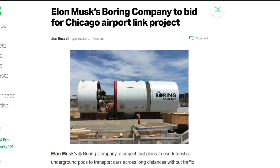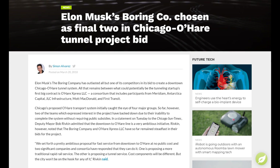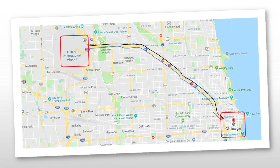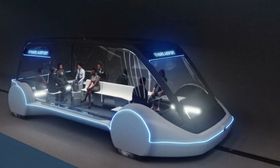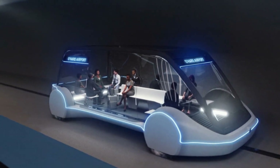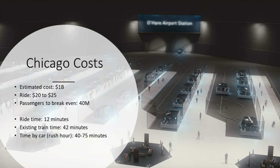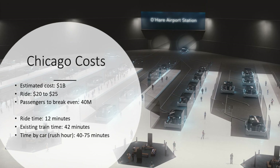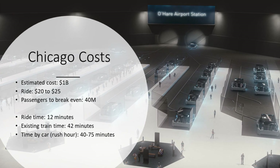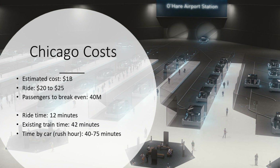The Boring Company entered a competition to build a high-speed link from Chicago O'Hare Airport to downtown Chicago. In March 2018, they were one of two bids selected, and by June were selected as the preferred candidate. This project will use two tunnels for two-way travel and would be 17 miles long. Again, it will use electric skates to transport pedestrians, though there's nothing in the proposal to prevent cars from also using the tunnel. The ride would take 12 minutes, and skates would leave the station as often as every 30 seconds. Like the Dugout Loop in LA, this will be entirely privately financed, with the Boring Company's estimated cost around $1 billion. The fare will be more than the existing $5 train line but less than ride-sharing taxi services — Elon has mentioned prices of $20 to $25 a ride.